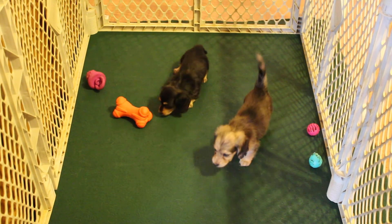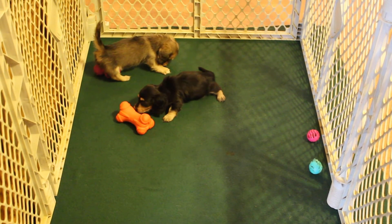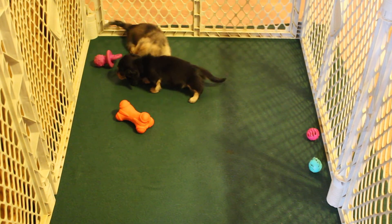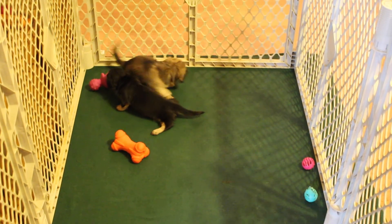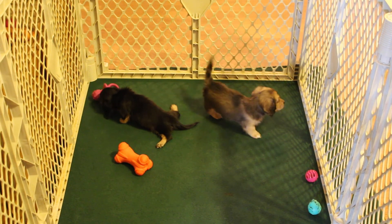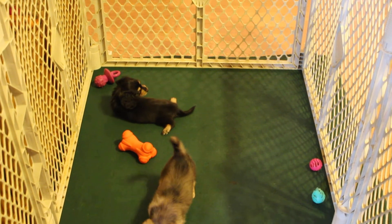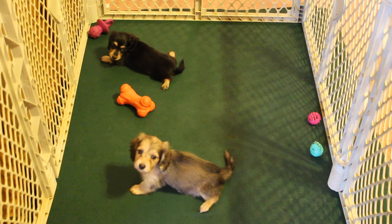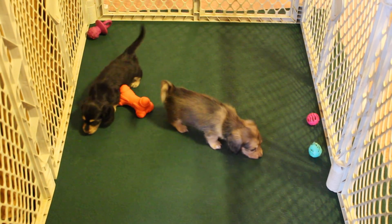If you're interested in that black and cream girl, give me a call and we'll get a deposit on her. She's five weeks now and she'll be able to leave at eight weeks. She has to be at least two and a half pounds if you're picking up, or three pounds if we're shipping. We want to make sure they've got a good, healthy start. Of course, they come current on their vaccines and deworming. Dew claws have been removed and they'll have a vet check and a health certificate prior to leaving. So give me a call if you're interested and we'll get the deposit on that little girl.